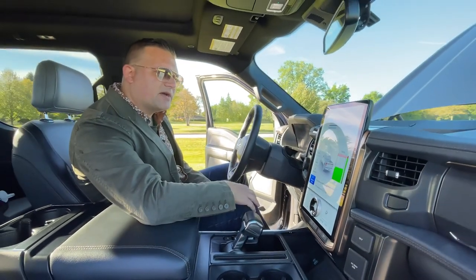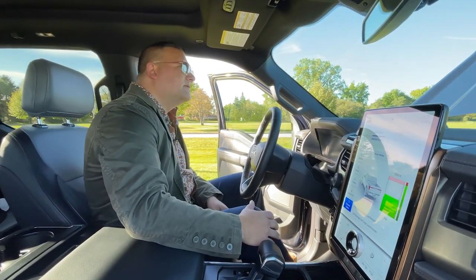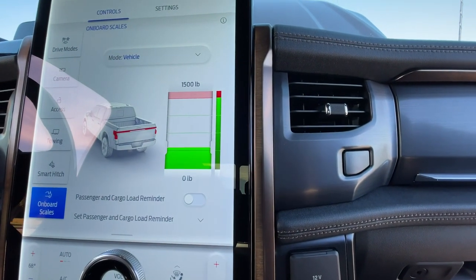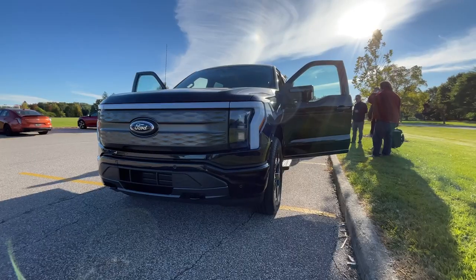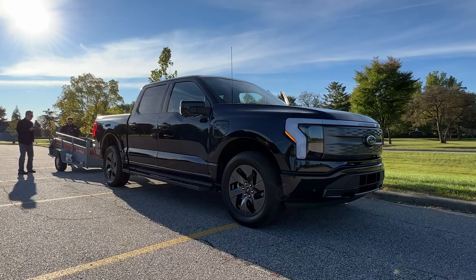And when people get out of the front trunk and pickup truck bed — go ahead and get out there, Joel; Byron, you can go ahead and hop out — we'll see the bar fall back into the green area. Pretty cool technology. After much debate, a little bit of arguing, we reached a verdict. The winner: the 2022 Autoblog Technology of the Year is the onboard scales and Smart Hitch in the Ford F-150 Lightning.